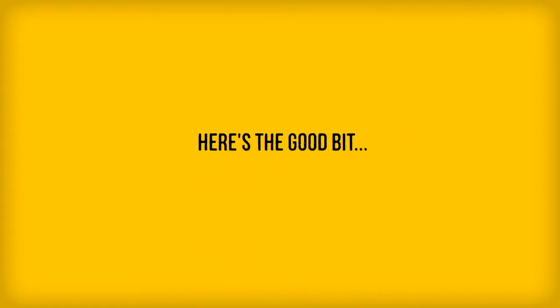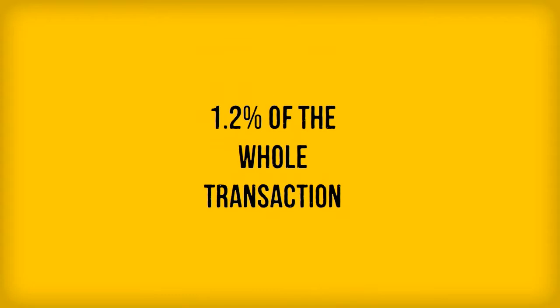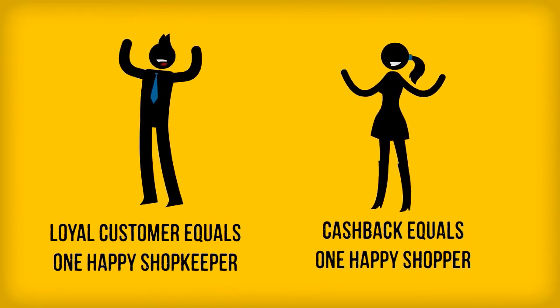But here's the good bit — you also receive 1.2% of the transaction back. A returning loyal customer means one happy store, and cash back means one happy customer. Everyone's a winner.